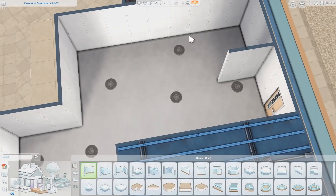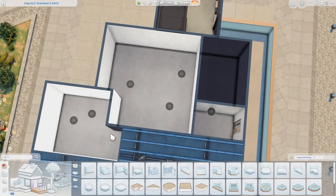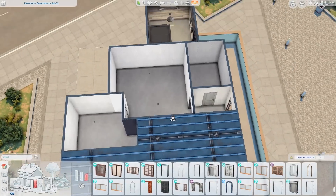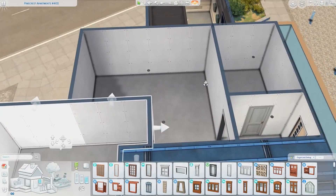Hi guys, it's Similcee here. Welcome to another apartment renovation. Today I'm back renovating this apartment, which is another eco lifestyle apartment. This time I am building in the version of the world that is more rundown, dirty, polluted and all that kind of stuff.